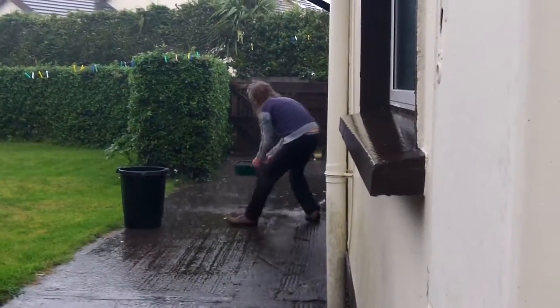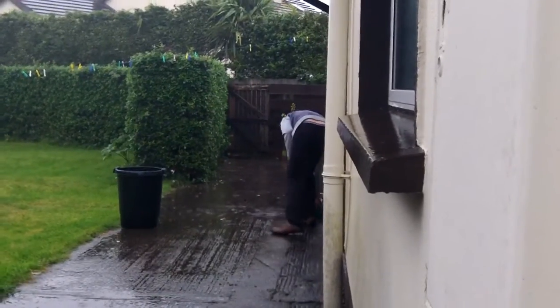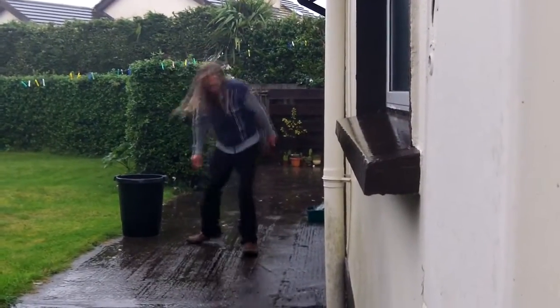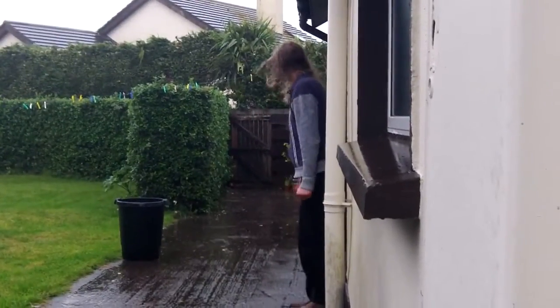This is Sean getting rainwater for my cacti — I like to water with rainwater — and we've got thunder and lightning today. Unbelievable weather. There goes a flash there — look at that! Oh my god, it's crazy!